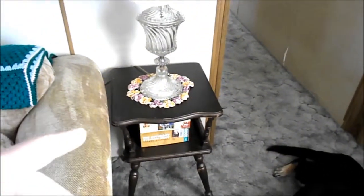Pam also put a little counter table on this side with a lamp, and then put another lamp over there, so we have three lamps in total.